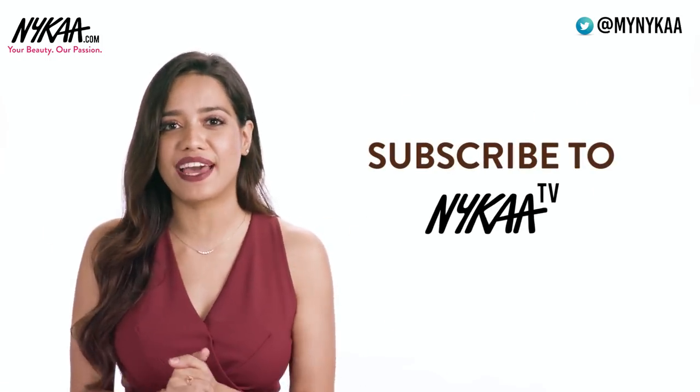So those were my favorite eyeshadows and lip colors for darker skin. I would love to know your favorites so leave them in the comments down below. You can also like and share this video and make sure you are subscribed to Nykaa TV. All of the products mentioned here are in the description box down below, so make sure you check that out. I'll see you super soon — bye!